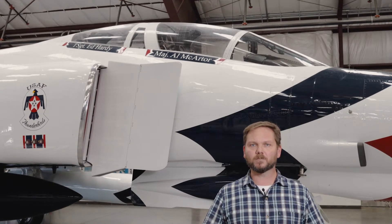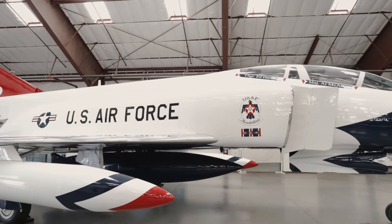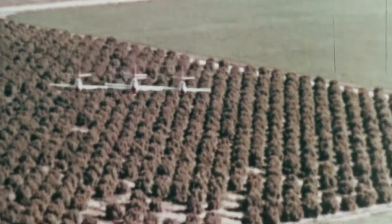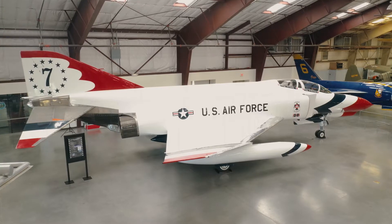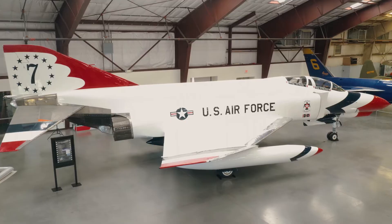The only aircraft type to fly with both the Thunderbirds and the Blue Angels. The Thunderbirds was the first Air Force-wide demonstration team. It formed in 1953 at Luke Air Force Base in Phoenix, Arizona. They chose the name Thunderbirds due to the strong Native American culture of the Southwest. They started with seven officers and 22 enlisted men and flew the subsonic F-84 Thunderjet.